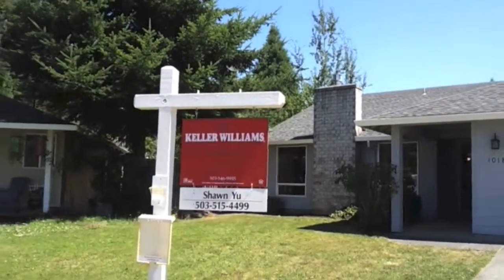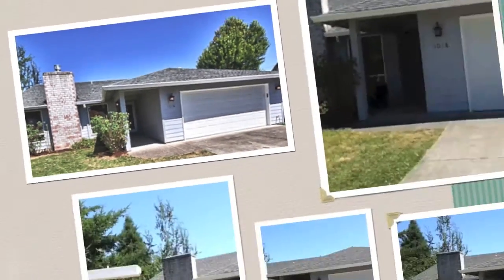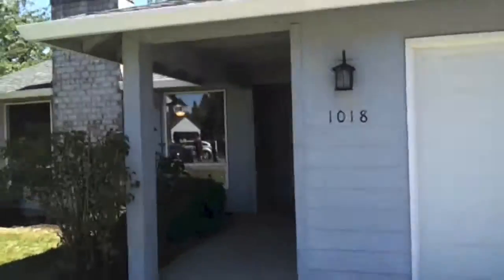It's on a cul-de-sac. Updated siding. It's really well maintained. Fully fenced backyard. And I'm going to walk in right now.